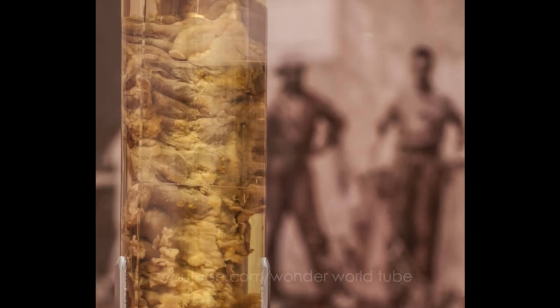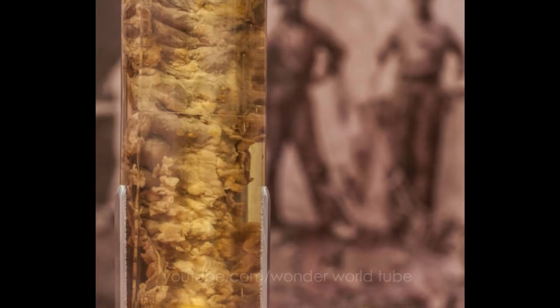This wet specimen of a colon infected with dysentery — severe diarrhea with bleeding — was a common ailment in the late 19th and early 20th century.